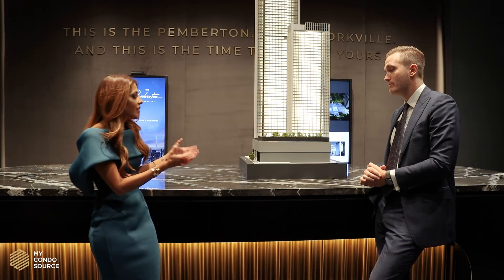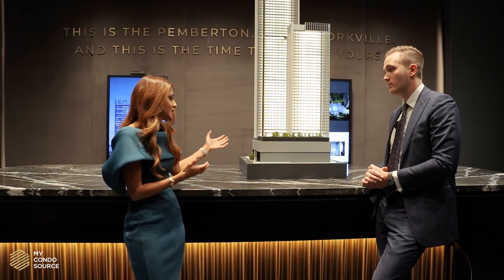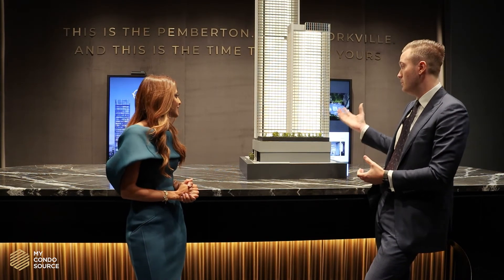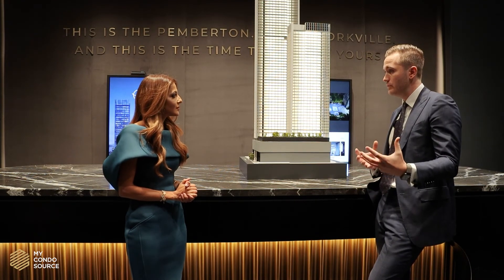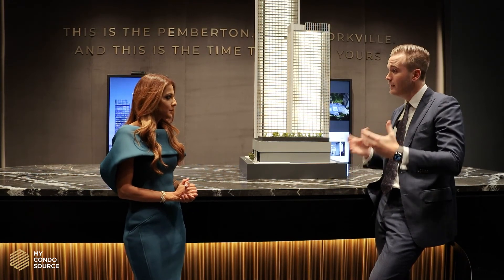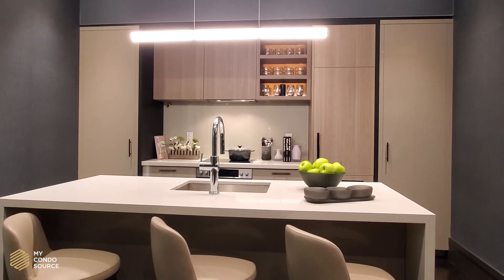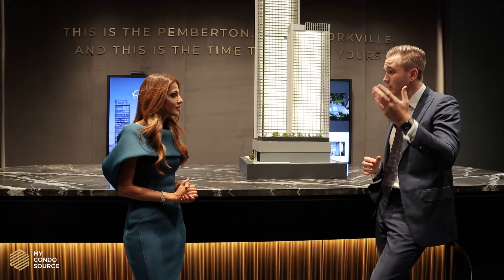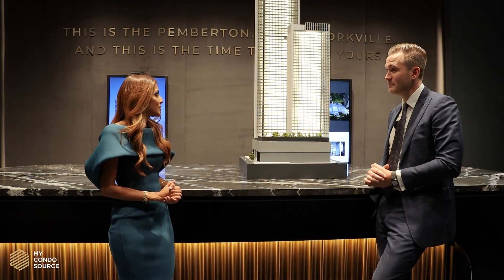It's a really large footplate — a lot of the launches we've seen are on much smaller pieces of land, so this one really stands out. With regards to the actual finishes within the building, you have nine-foot smooth painted ceilings, integrated Miele appliances as standard, wide plank engineered hardwood flooring as standard, and even roller shades included in the purchase.